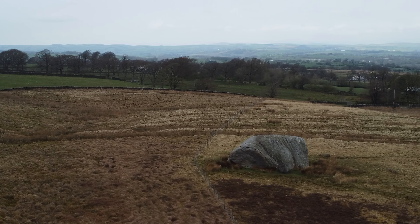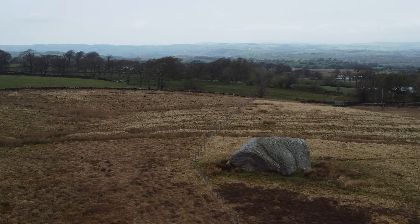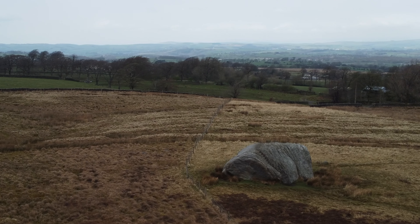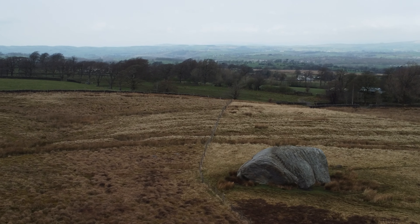Of course, what I have just told you is a complete load of rubbish, because in reality the Devil dropped the stone when he was on his way to Kirkby Lonsdale to build the Devil's Bridge.